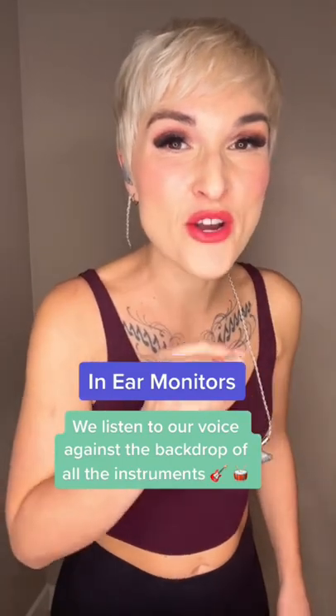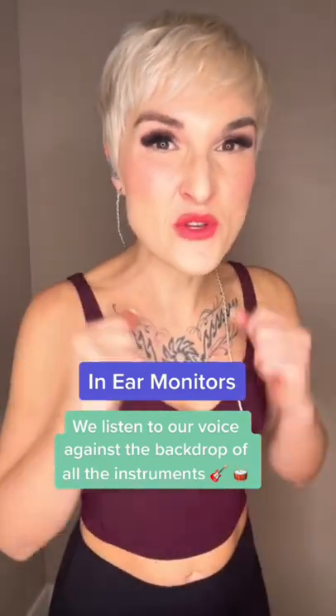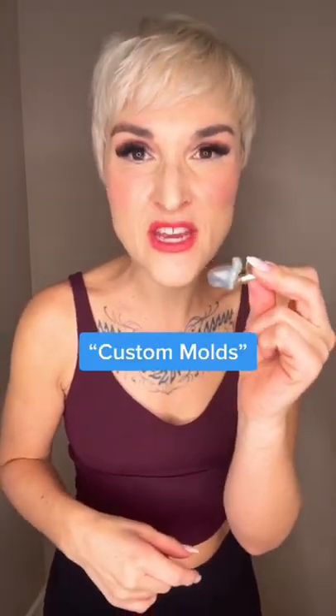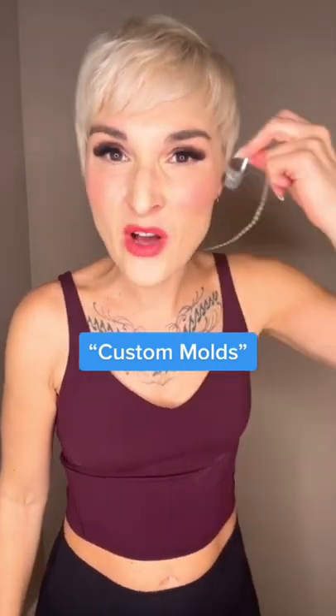Have you ever noticed these in a singer's ear and wondered what the heck they were? Well, they're called in-ear monitors and we use them to monitor ourselves and the music around us. They are poured specifically for each of us — a mold is made with each of our ears and we have them custom fit.